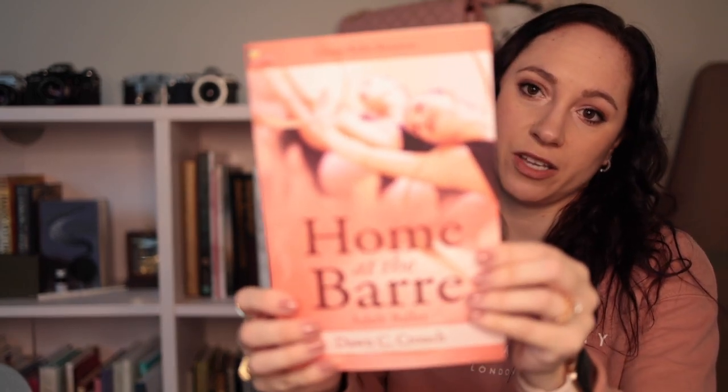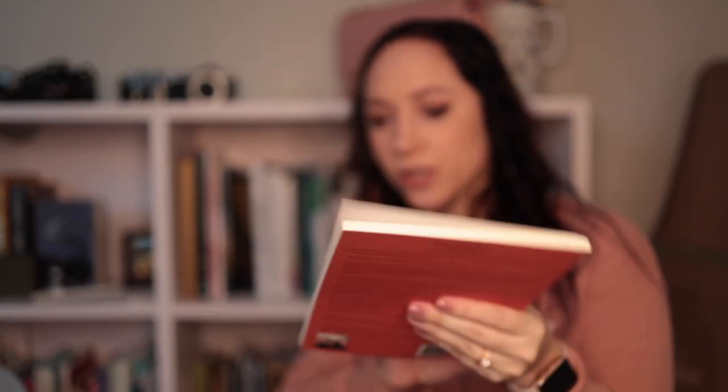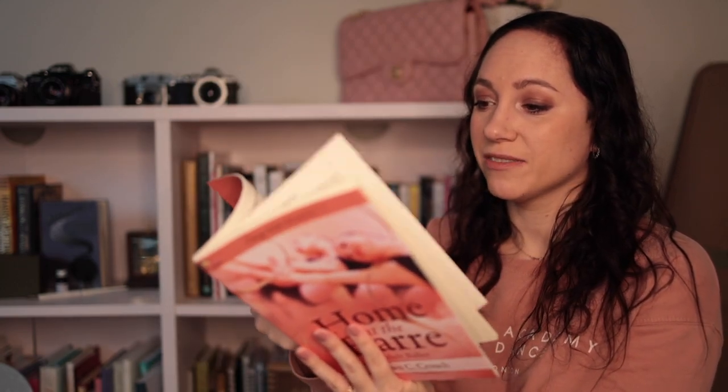This one is called Home at the Bar: Adult Ballet. It's a very skinny little book. A lot of it is just how to do ballet at home and taking classes at home — things that are important to know. It talks about barre and center, safety, and being a new person in your first class. It's such an easy little read, and very nice for a potential adult dancer — someone about to get back to class after prior training or taking their very first step into the studio.